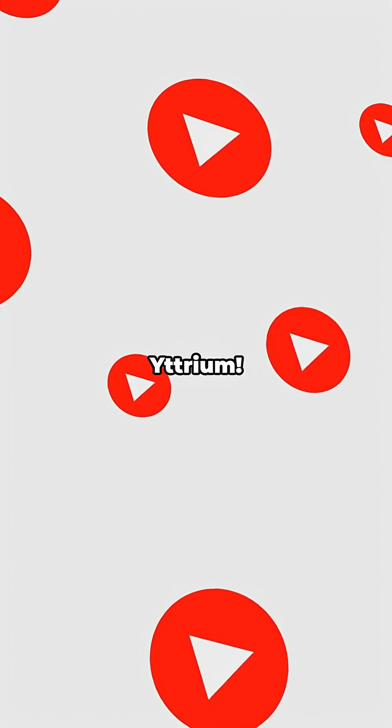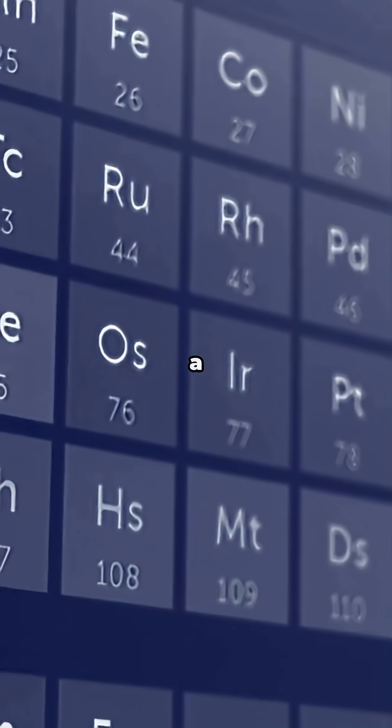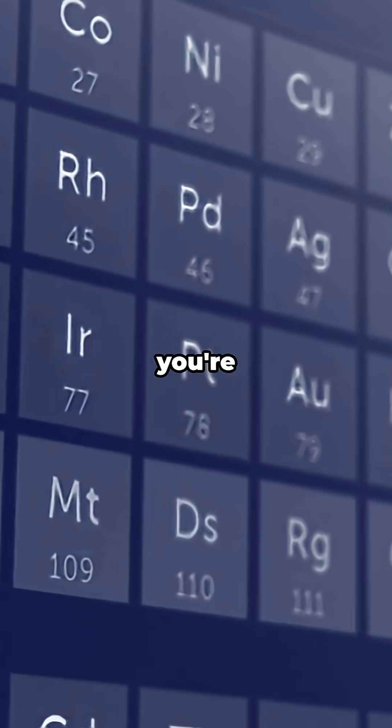If you learned something new, hit that like button and show some love for yttrium. Subscribe for more rapid-fire science facts and keep exploring the amazing world of elements. Drop a comment with your favorite element and let us know what other elements you're curious about.